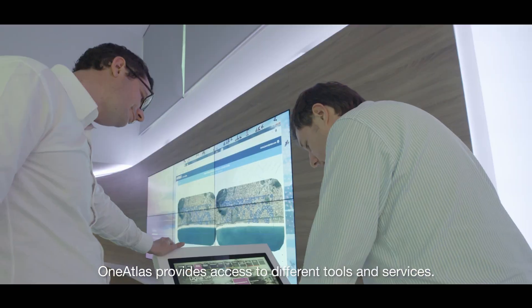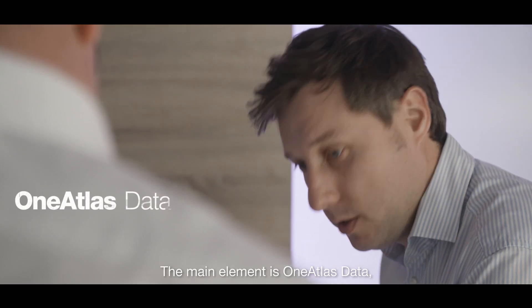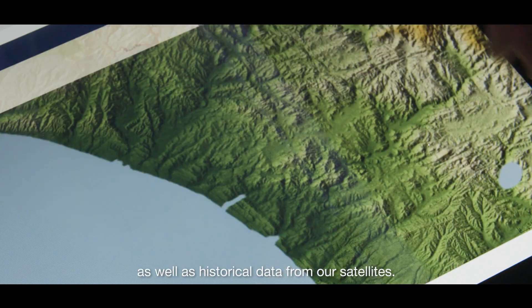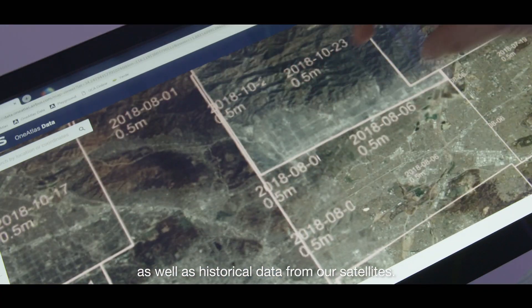One Atlas provides access to different tools and services. The main element is what we call One Atlas Data, which basically provides you information and access to all our imagery archives — the past imagery — and the daily refreshed imagery from our satellites.